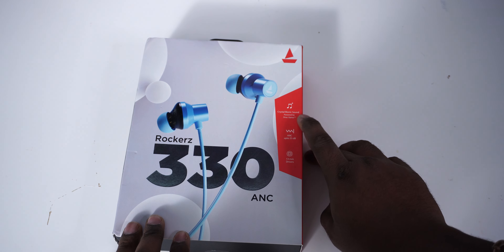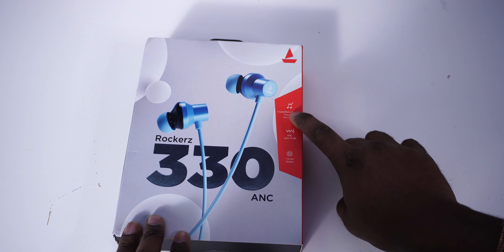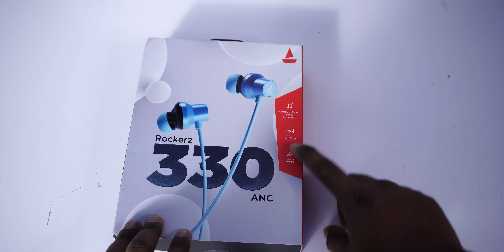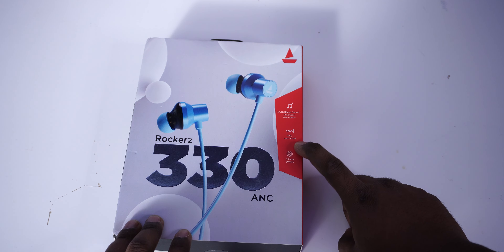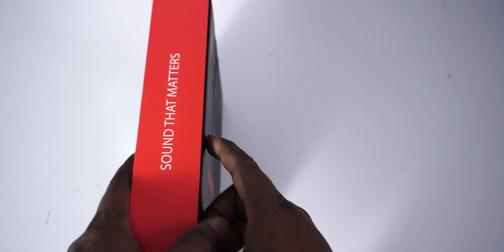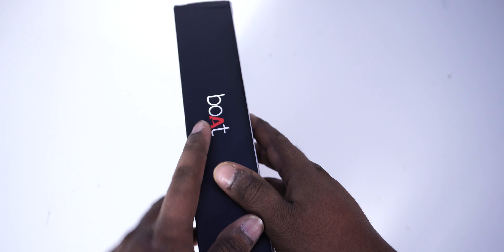We will check the box contents. Crystal Boy's sound, powered by Dirac. So this is the main important part. We will check the sound — ANC up to 25 decibels and uses 13mm drivers. Check the box — the sound that matters and the Boat branding logo. Check the back side specifications. Playtime: 24 hours. We will check the ASAP charge and power charging support.